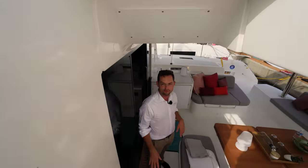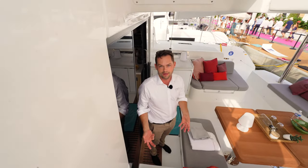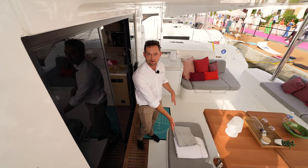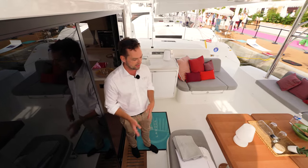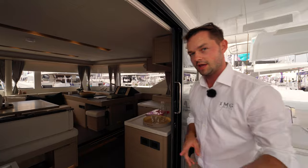Important to note just under the stairs is the gas locker — it's obviously an external gas locker with a drain, so it's very safe, and we can fit one or two bottles in there. This bench seat can also be optioned to slide to allow the table to extend for maximum dining area. Moving into the saloon.